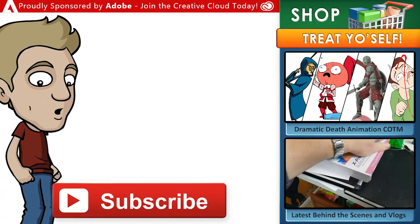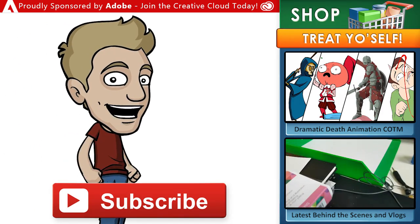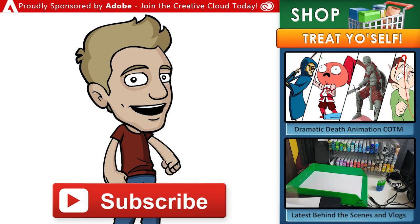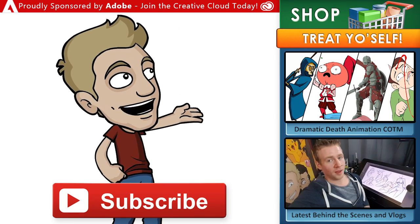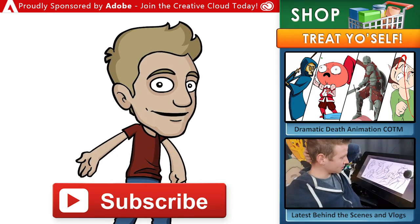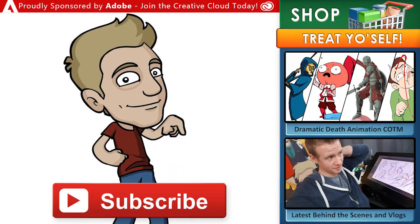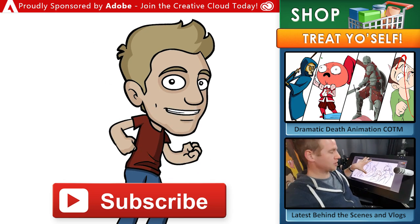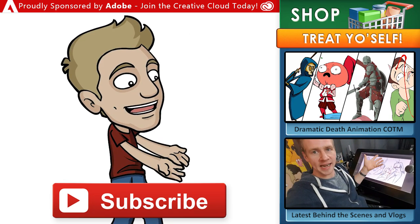Thank you all so much for watching and supporting the Challenge of the Month, and until next time ladies and gentlemen, I will see you later. Thanks for watching — make sure to subscribe to my channel for new content every week. If you want to support my work and get some goodies for yourself, head over to my store for archives, eBooks, digital brushes, video courses, and more. Here's a link to another video you might like, and if you want even more, make sure to check out all my behind-the-scenes action on my vlog channel, Daily Jazza.